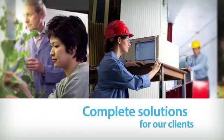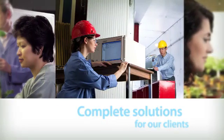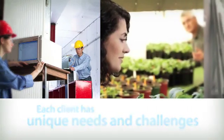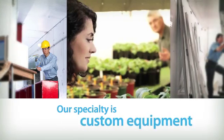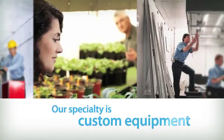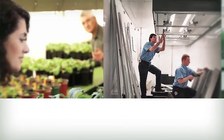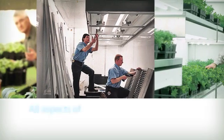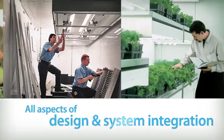Recognizing the value of a complete solution for our clients and that each client has unique needs and challenges, a significant portion of our business includes the design, supply and installation of custom equipment. Our team of design engineers, technologists and application specialists carry expertise in all aspects of design and system integration.